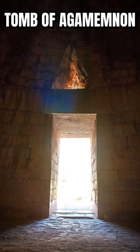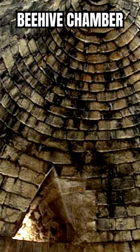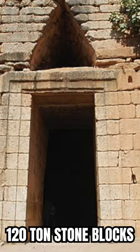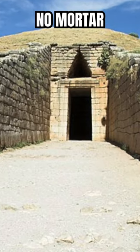The Beehive Tomb features a grand entrance, a long passageway, and a massive 14.5-meter high-dome chamber. Some of the stones here weigh an estimated 120 tons, and what's extraordinary is that they have been lifted and held in place with no mortar.